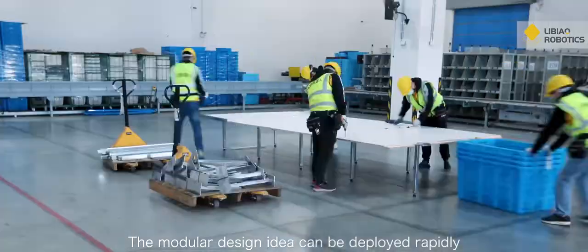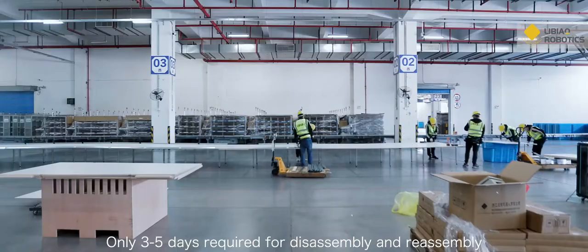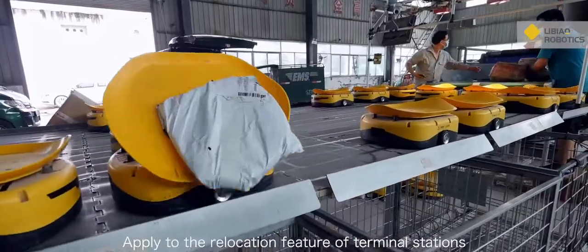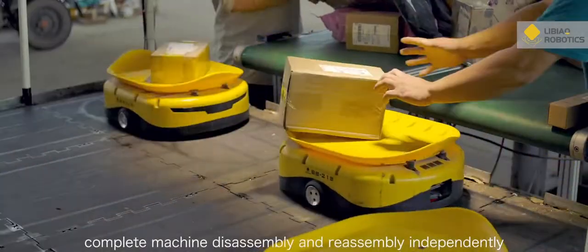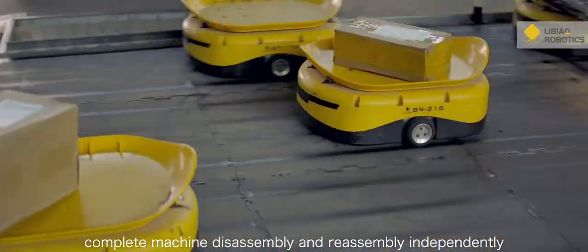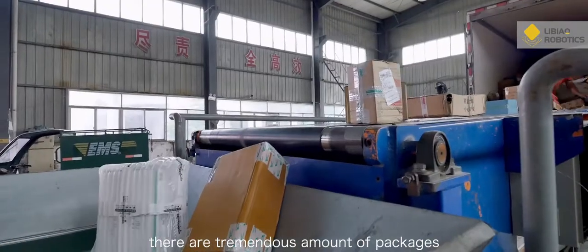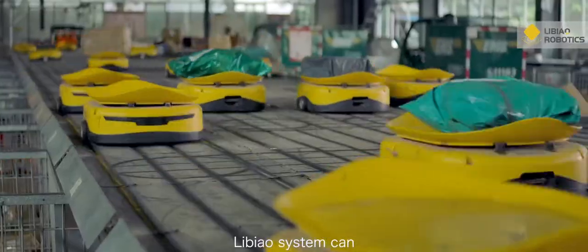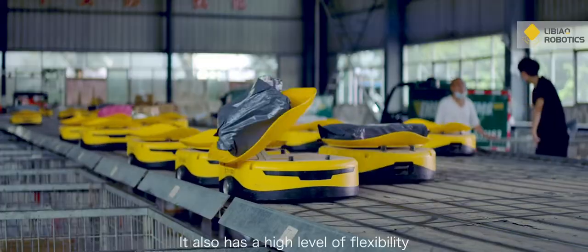The modular design allows rapid deployment — only three to five days are required for disassembly and reassembly, making it well-suited to the relocation needs of terminal stations. Trained Party A staff are able to complete machine disassembly and reassembly independently. During peak events like 618 or Double 11, when parcel volumes surge, the Libyau system can expand desktop capacity to boost sorting efficiency, with a very high degree of flexibility.